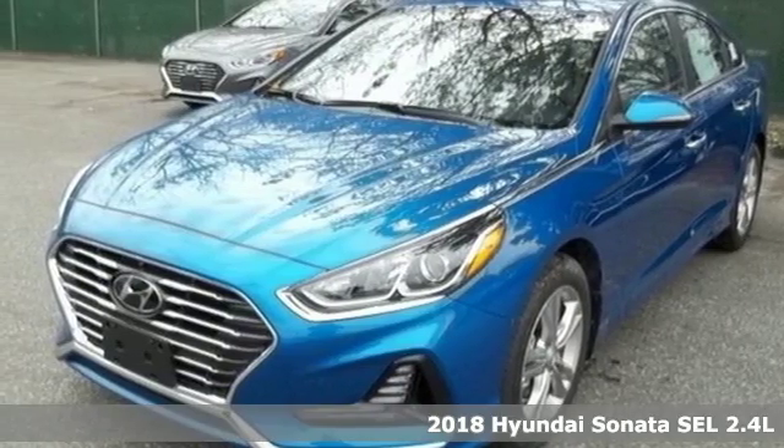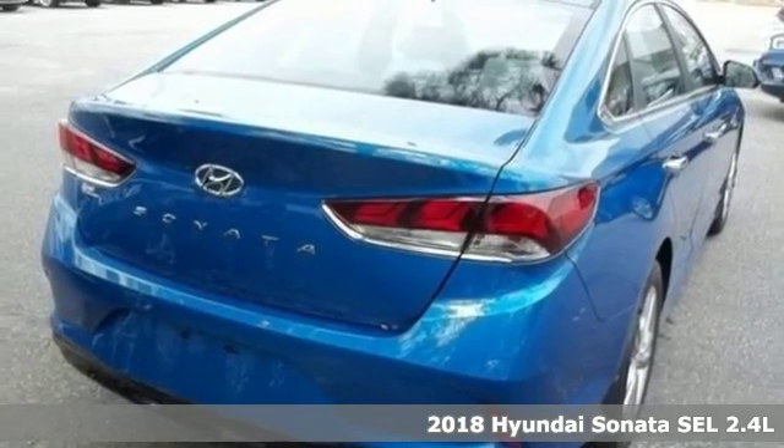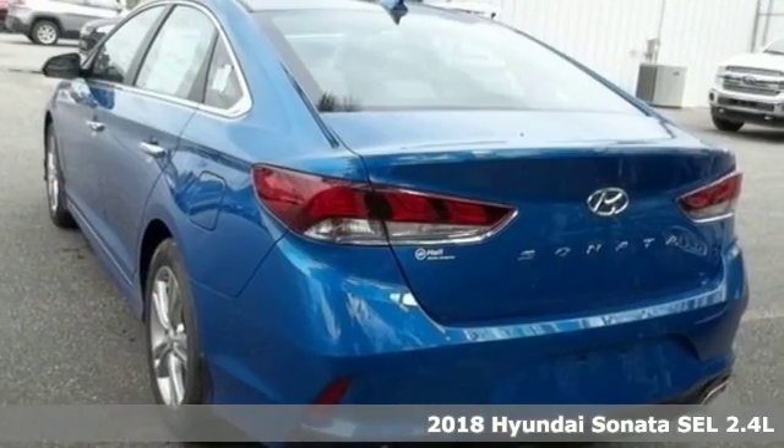Here's a new 2018 Hyundai Sonata. Challenging convention to find a better way, it's the Hyundai way. Plus, it offers an exciting list of features.